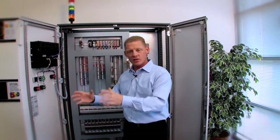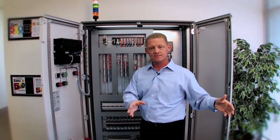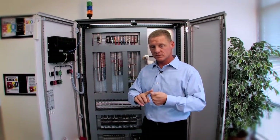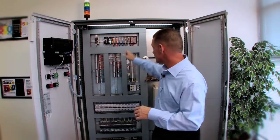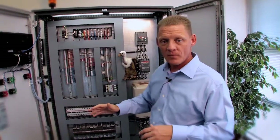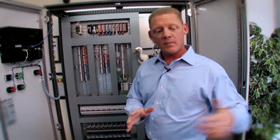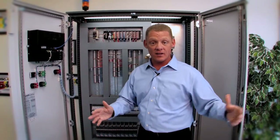The other customer type is the capital equipment manufacturer — the machine builder that sells their machines to those plants. We do five things to help them. One: we're a distributor. Most basically, we carry inventory — drives, PLCs, sensors, terminal blocks, circuit breakers. We distribute those products. Two: when that plant has a machine that breaks down and they can't figure it out or don't have the right people to fix it...